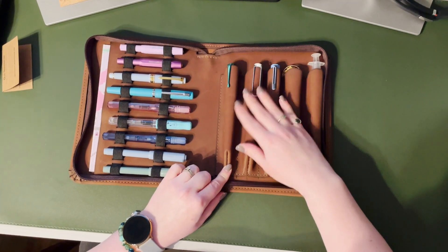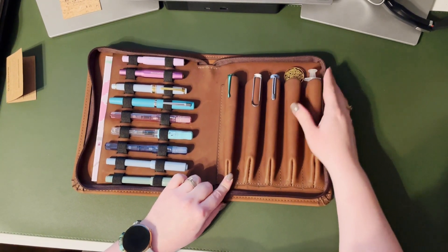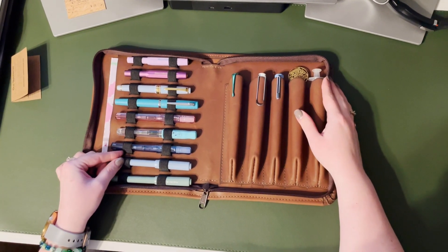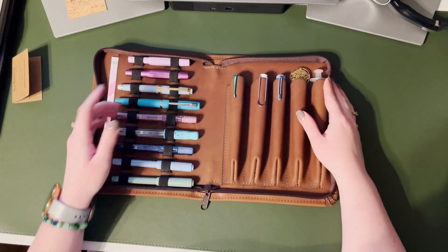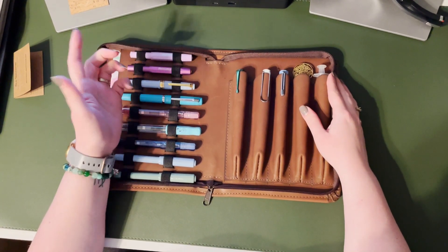I also included some other things I would like to carry around, like a letter opener and a syringe. The elastic enclosures on the left have the perfect elasticity and easily fit all my pens in the pen slots. I also think the elastic enclosures would be really good for carrying ink files or samples as well.